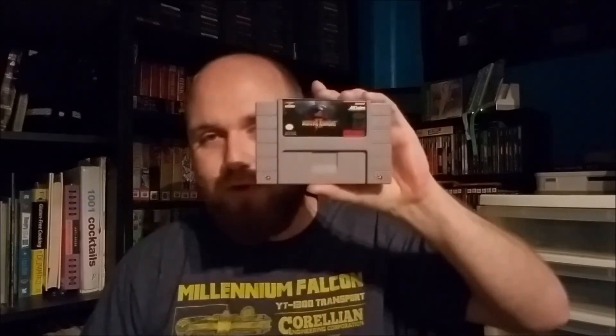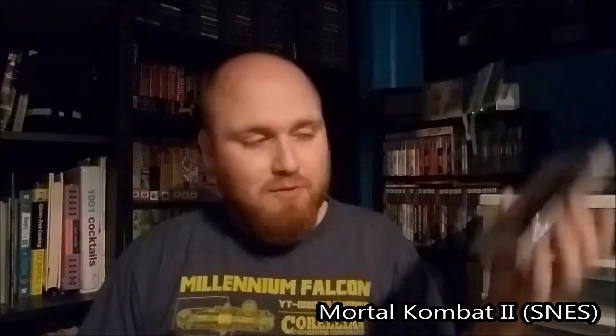This feels very Super Nintendo-y. Oh, this is awesome — I was just talking about this the other day. This is actually my favorite out of the entire series for this generation between NES and SNES: it's Mortal Kombat 2 on Super Nintendo. I've played both versions — Genesis is good but this one is definitely better, it's got a better feel to it. So that's awesome.